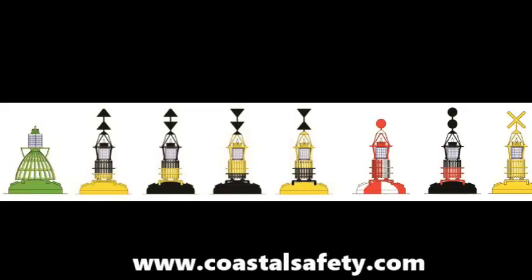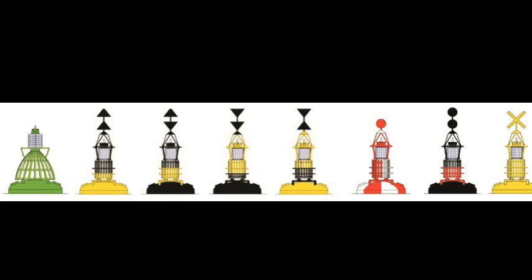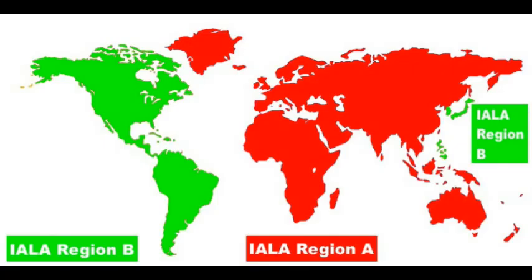Unfortunately, due to the large number of buoys already in existence, it was not possible to have all countries using the same color buoys to mark the port and the starboard side of channels. And so two flavors of one system came into being.